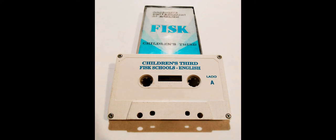Children's Third, page 46. Is this a house? Yes, it is. Are these houses? Yes, they are. Is this a window? No, it isn't. Are these windows? No, they aren't. Is this a door? No, it isn't. Are these doors? No, they aren't. Is this a tree? Yes, it is. Are these trees? Yes, they are.